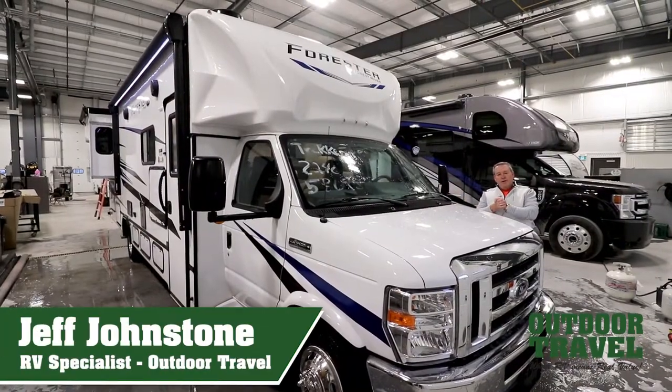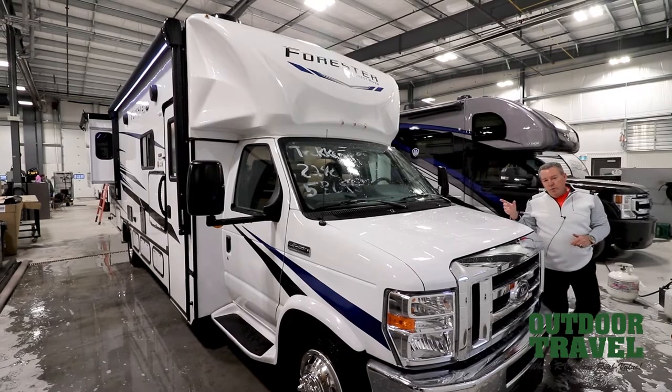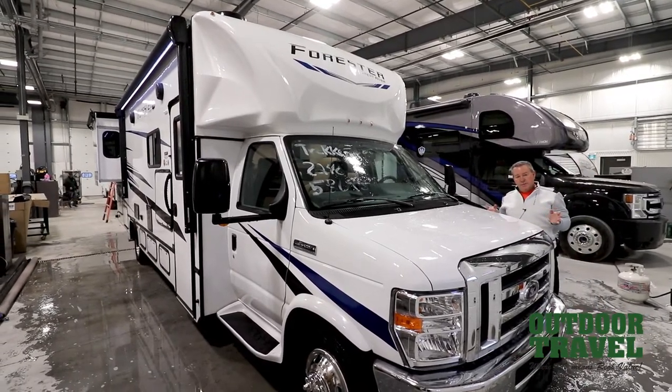Morning everybody, it's Jeff from Outdoor Travel here again for another episode of What's New in RVs. Today I have a great motorhome to show you — it's actually a custom ordered unit for one of my out-of-town customers.